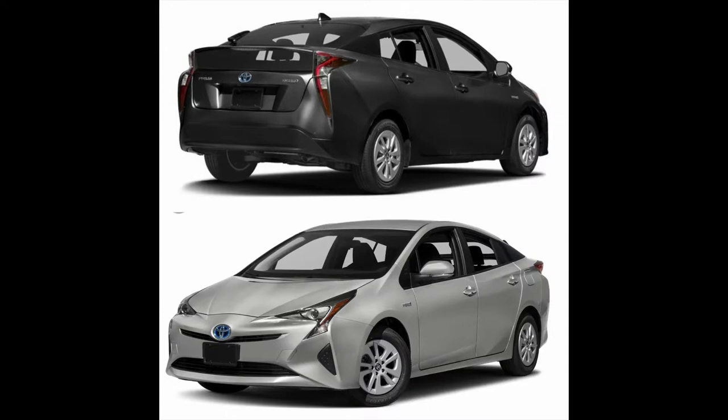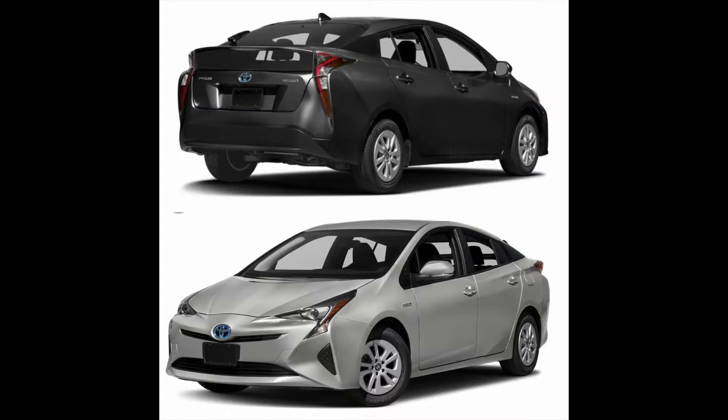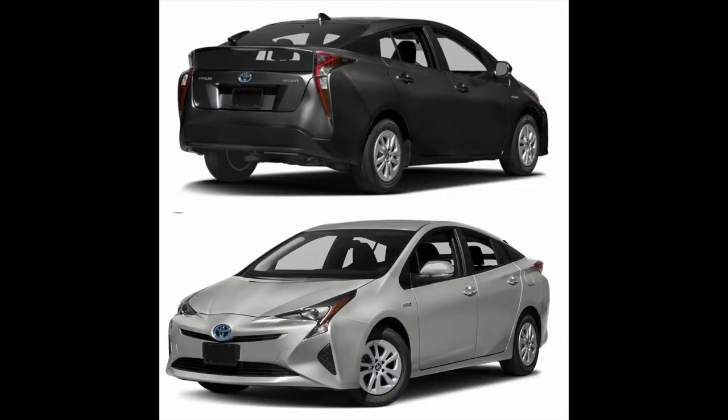I know it's cliché for a car guy to pick on the Prius, but it really is the ugliest car in the world. Look at that thing — are you sure it's not made out of origami? That's a current stock Prius. Toyota knows how to make a good-looking car — Lexuses, the new Camry — they have potential. But they're not even trying to make this one good-looking because it gets 60 miles to the gallon. It is the weirdest, ugliest car ever.